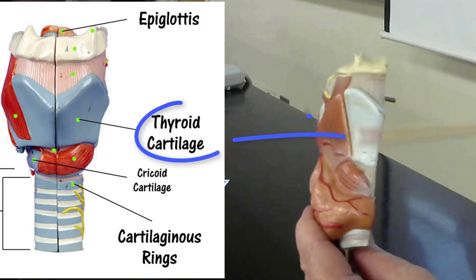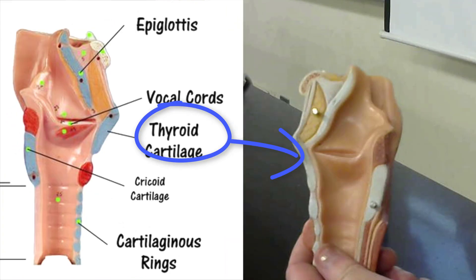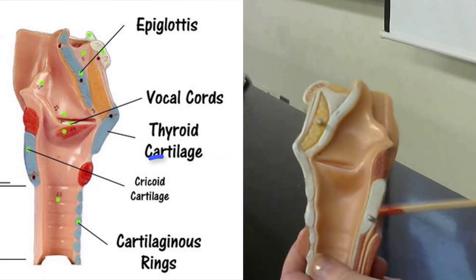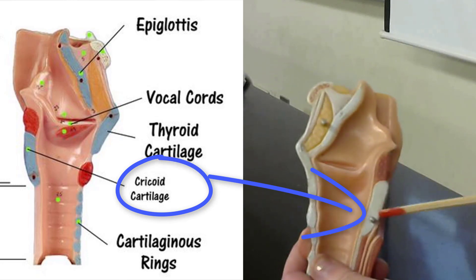This is the thyroid cartilage that is sitting anteriorly, and posteriorly this is the cricoid cartilage.